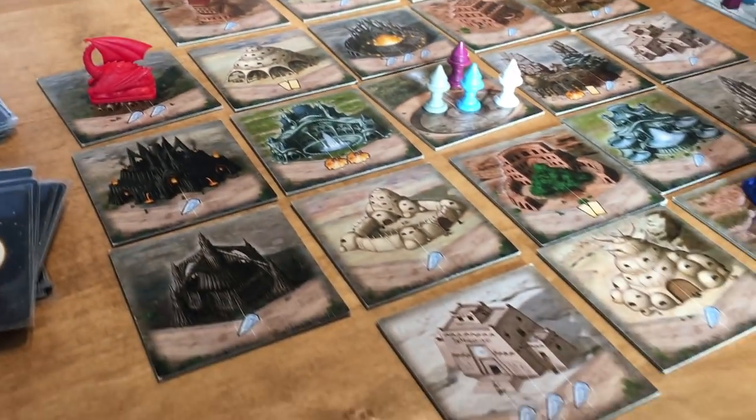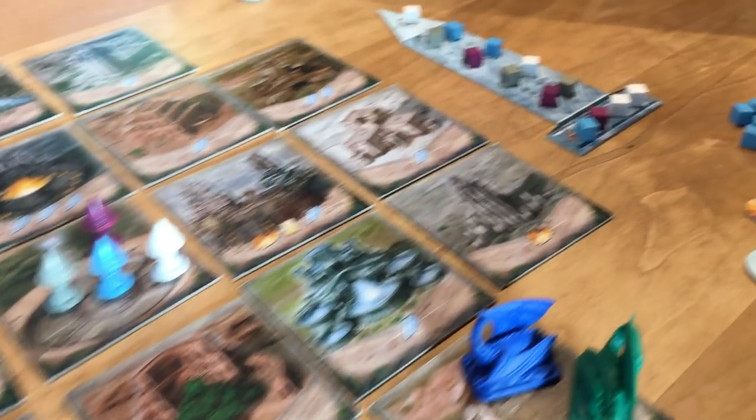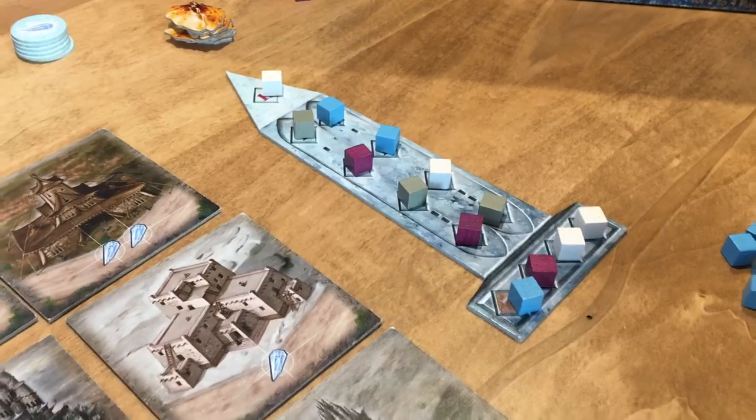We just finished playing Blue Moon City right there — we actually built every location, which doesn't happen that often, and I was able to squeak out a win just barely by playing the white cubes. Starting with Matt: first time playing — I liked it, it's interesting, I'm going to need another play to really get my head around it. And next over: I really enjoyed it, another Knizia that I like. You normally like these games — yes. It would probably be better if I understood that one card.